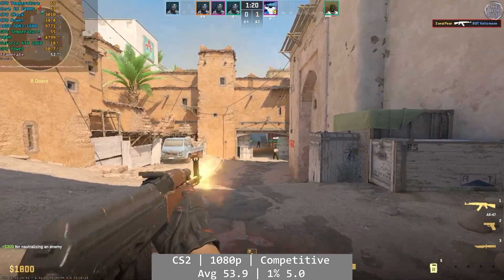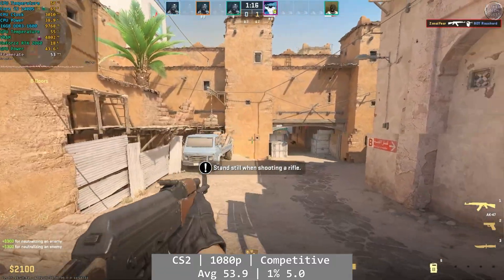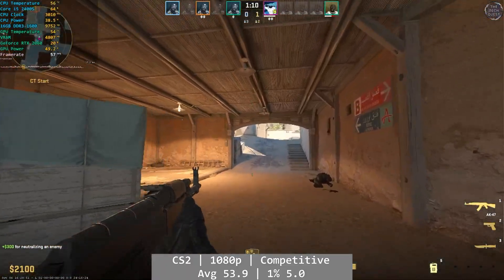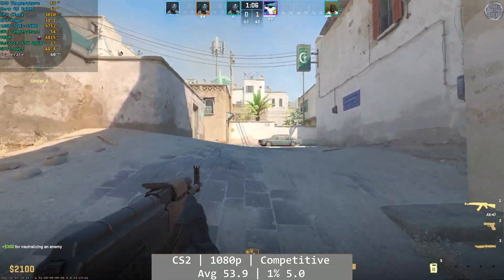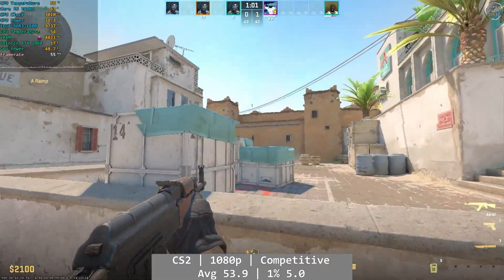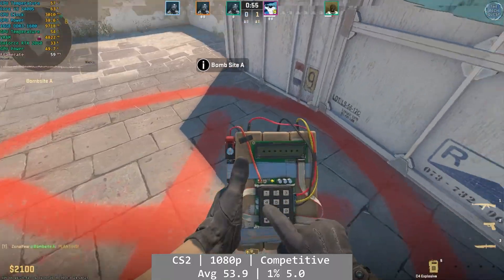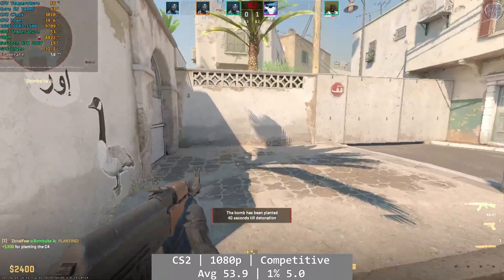Counter-Strike 2 had a very shaky start, but eventually found a groove on the 2400S. At 1080p using competitive settings, the game started off with terrible stuttering, but it seemed to calm down as the round slowly progressed. By the end of my testing it had reached a consistent point, even if the 53.9 FPS average isn't spectacular. Percentile figures were 1% at 5 and 0.1% at 0.6 — not great, but not reflective of how the game was playing by the end. Once we were over the initial gremlins, CS2 was just about okay.